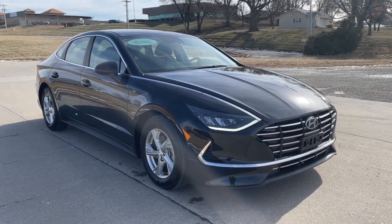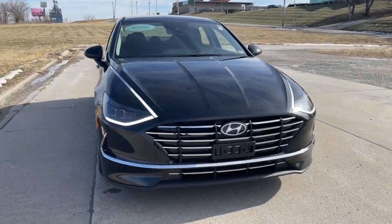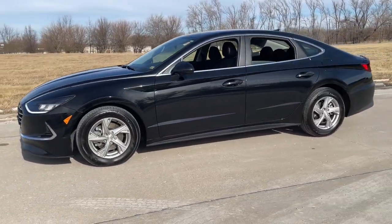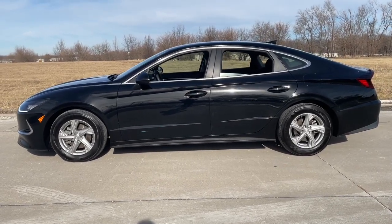Look no further than the 2021 Hyundai Sonata with less than 40,000 miles on the odometer. This vehicle provides excellent value. Get the best of quality, comfort, and convenience in this family-friendly Sonata. This stylish mid-size four-door sedan offers